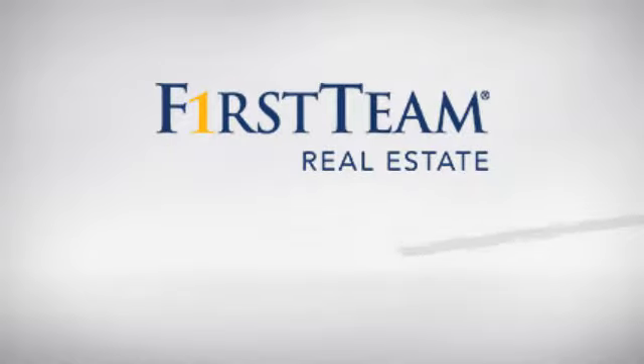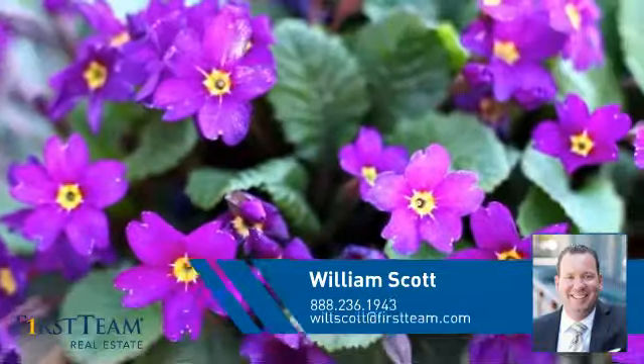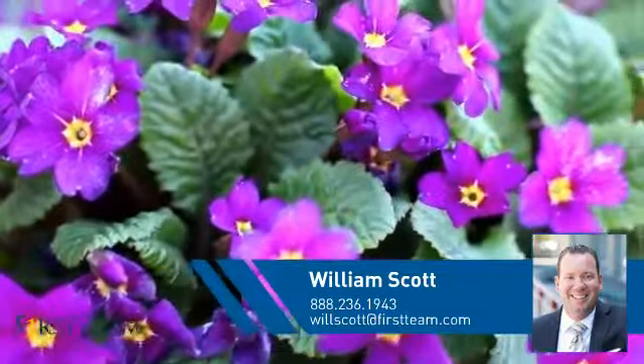At First Team Real Estate, you'll find just the right home for you. This video is brought to you by your real estate agent, William.